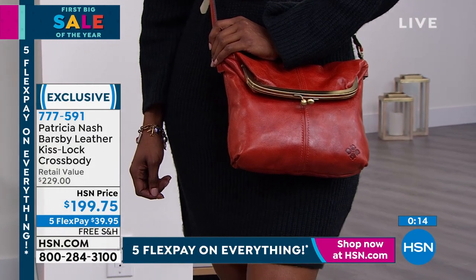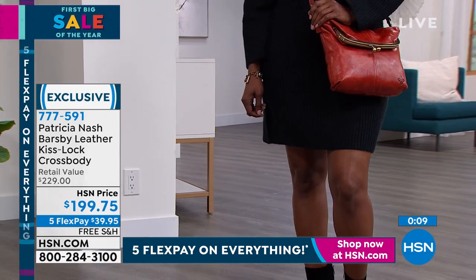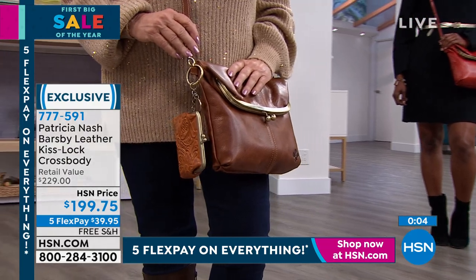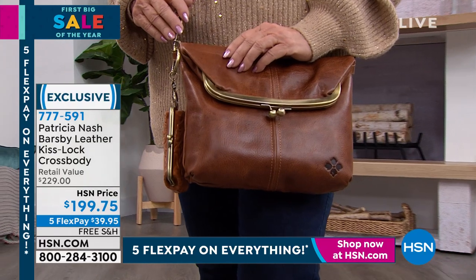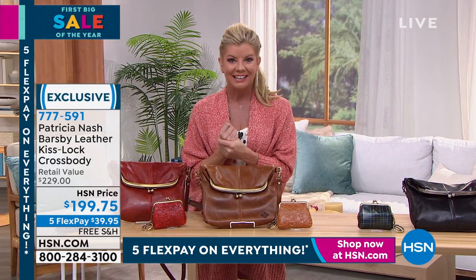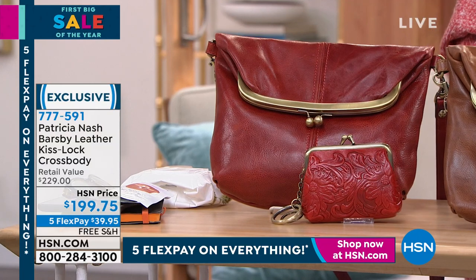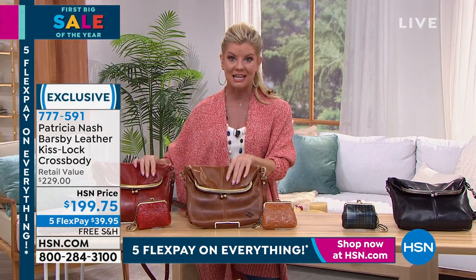My other favorite experience when I get a Patricia Nash bag is when I get the box home — even before the touch, you smell it. Then you touch it and it's the softest, most gorgeous buttery leather. When they brought these out I was like, oh, there's that smell. The whole studio gets that wonderful leathery smell. Patricia says she doesn't know what she loves better — the taste of Italian food or the smell of Italian leather. Item number 777-591.